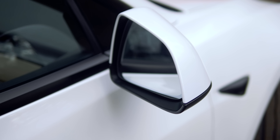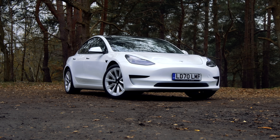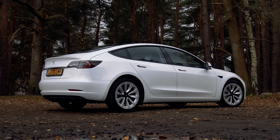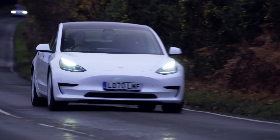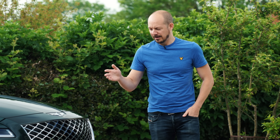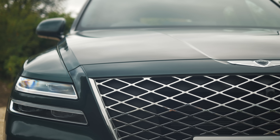In fact, the only nouveau premium brand that's enjoyed some proper success over here in recent years is Tesla, and that's largely because in its early years it offered something completely different that you couldn't get from any of the more established premium brands. So is there anything completely new about the GV80 that would make you consider buying one instead of a BMW X5?